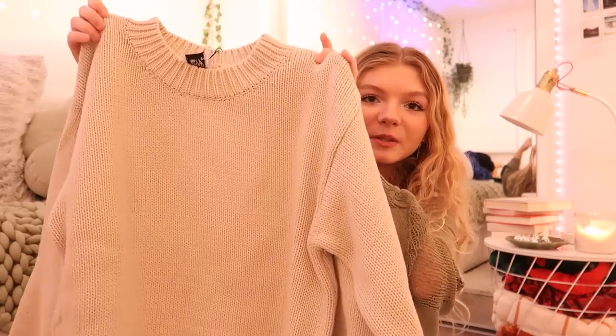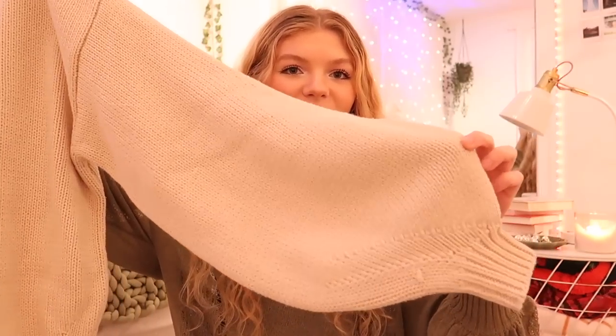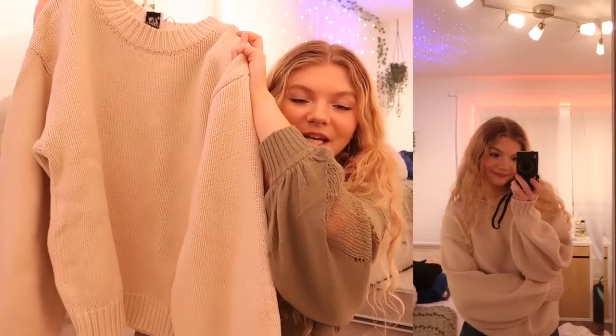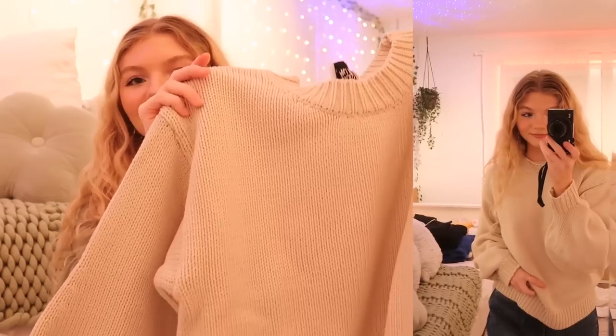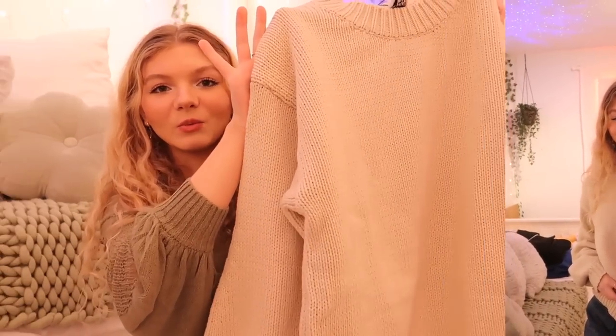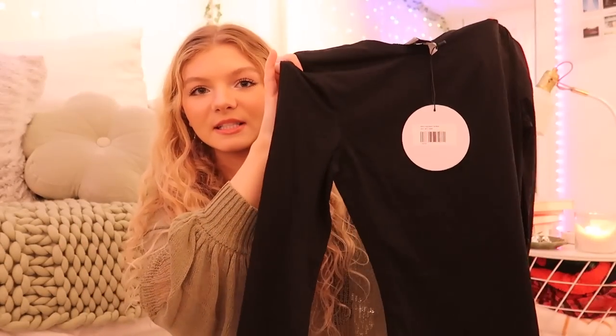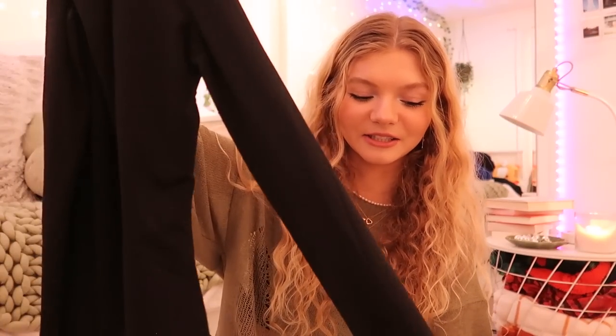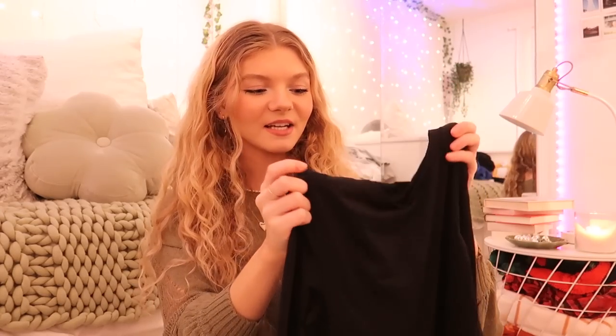Next up I got an essential basic — it's a really pretty beige sweater with puffed out sleeves, which I think is so cute. It's just the perfect everyday winter piece that anyone can wear. The fabric is so thick and I know it's definitely going to keep me warm. Then lastly I decided to get a long sleeve made out of that really nice nylon material. I feel like this would be good on its own but I could also wear this under sweaters to keep warm — it's like that insulated layering kind of piece.